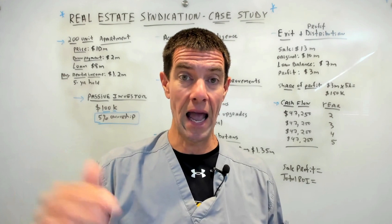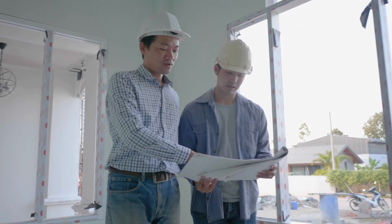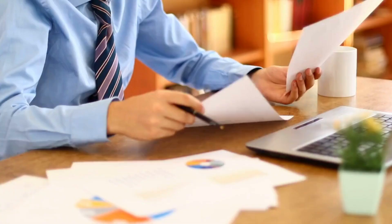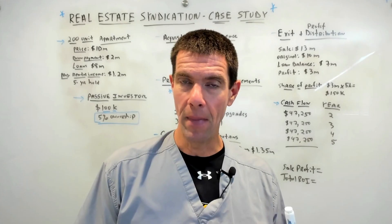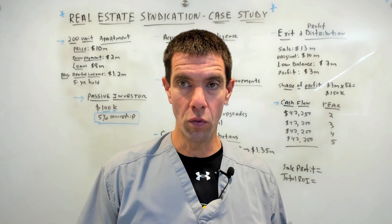The second due diligence area is inspection — they hire a professional inspector to evaluate the property's condition and identify any necessary repairs or improvements. The third area is financial analysis — reviewing the property's historical financials, current rent rolls, and expense reports to determine its performance and potential for profitability. After completing their due diligence, the general partners determine that the property offers a great investment opportunity and decide to move forward with the acquisition.